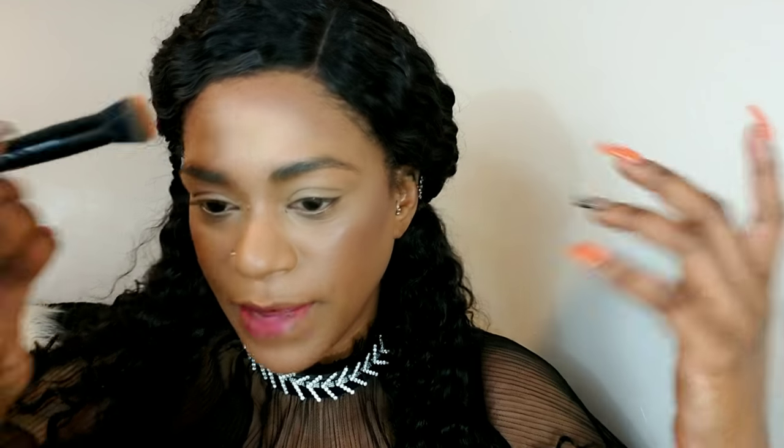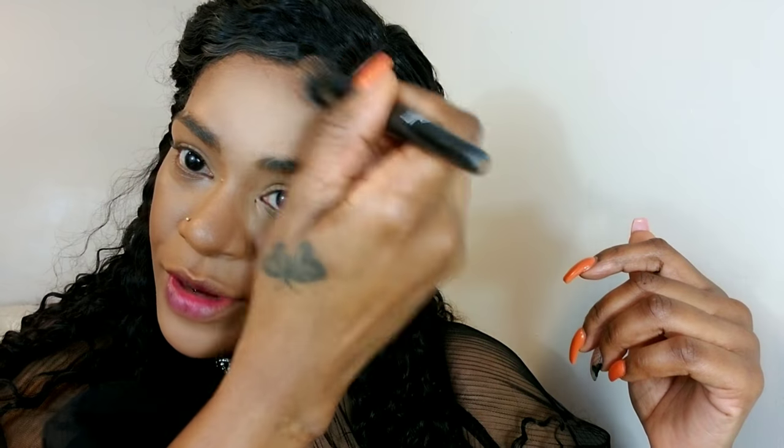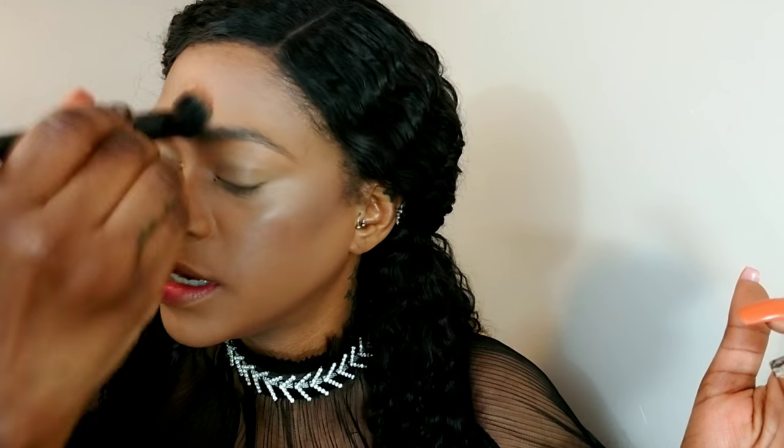If you have a bigger forehead, you could bring your contour lower so that it looks smaller, but my forehead is already small. So I want to create the illusion that I have a bigger forehead — I just got too crazy with this contour. This is how I'm going to fix that.